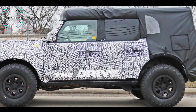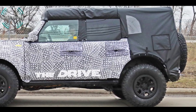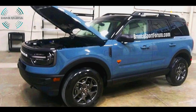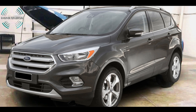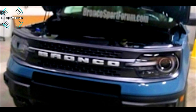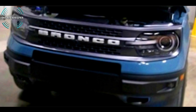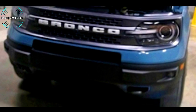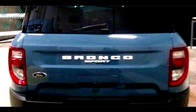While the Bronco itself will ride on a body-on-frame platform, the smaller Bronco Sport will use unibody construction borrowed from other Ford products. The Bronco Sport, also known as the Baby Bronco, has a bold Bronco script across the grille, round headlights, a boxy shape, roof rails, and a little more ground clearance than the Escape, which serves as the base comparison.